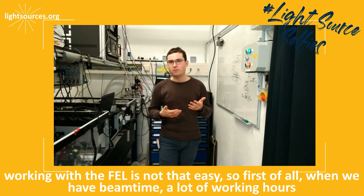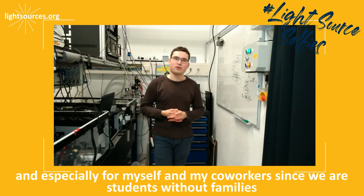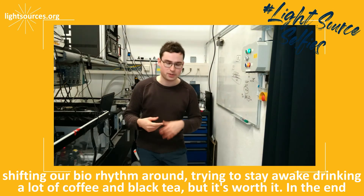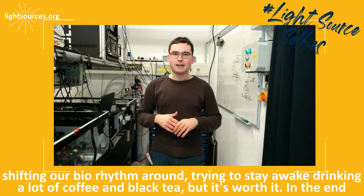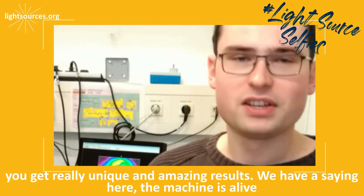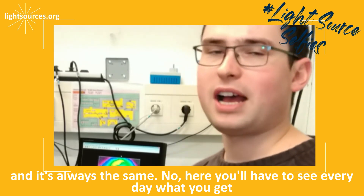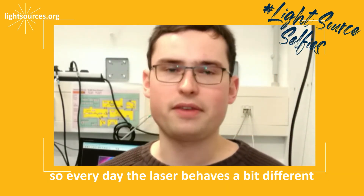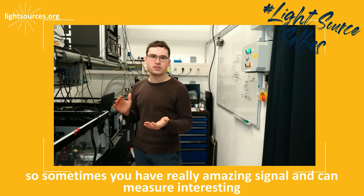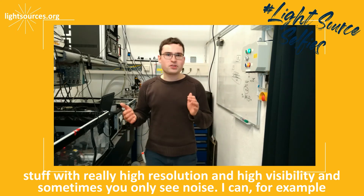When we have beam time, there are a lot of working hours, and especially for myself and my co-workers — since we are students with our families — we are often assigned to the night shifts, so we have to shift our biorhythm around, trying to stay awake, drinking a lot of coffee and black tea. But it's worth it; in the end, you get really unique and amazing results. We have a saying here: the machine is alive. So it's not like a tabletop laser where you just turn a key and switch it on and it's always the same. Here you have to see every day what you get — every day the laser behaves a bit differently. Sometimes you have really amazing signal and can measure interesting stuff with really high resolution and visibility, and sometimes you only see noise.